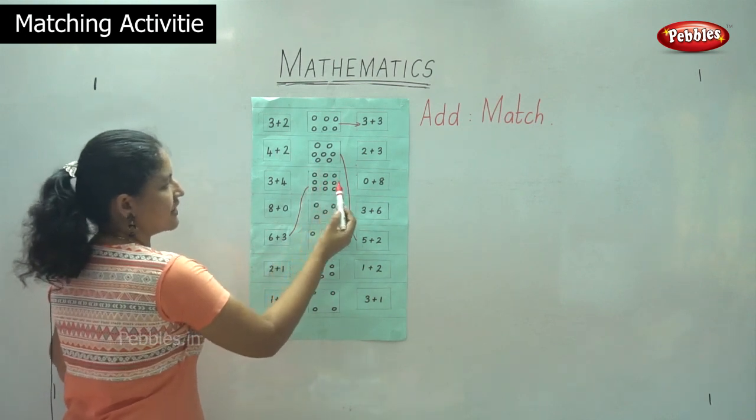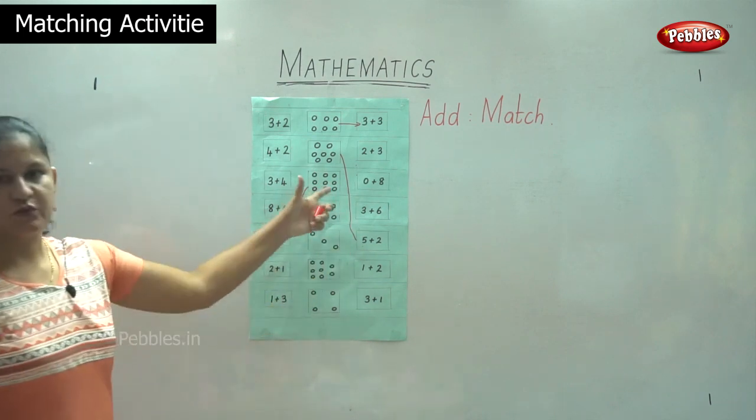One, two, three, four, five, six plus one, two, three — so we have three. Six plus three equals nine.